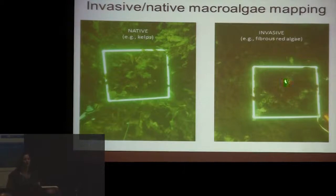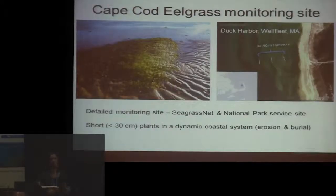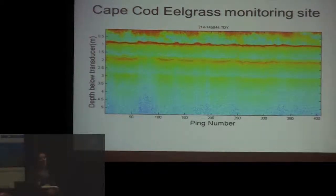We took the MB-1 down to the Provincetown Center for Coastal Studies in Massachusetts and mounted it on their survey vessel, the RV Marindin, which has a nice bow mounting system. The idea was to visit a site that the Park Service monitors every year with detailed transects — density measurements, canopy height measurements, and biomass — a really good validation dataset. It's also a very different environment from New Hampshire: really short grass pushing our detection limits, in a dynamic system with sand waves migrating through.